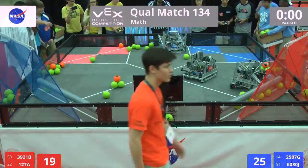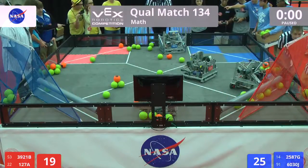Blue takes the autonomous bonus. Driver control begins in three, two, one, go.